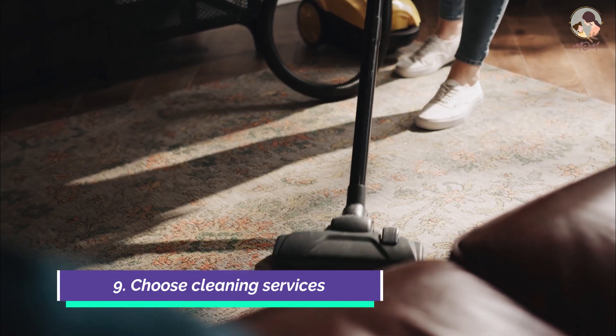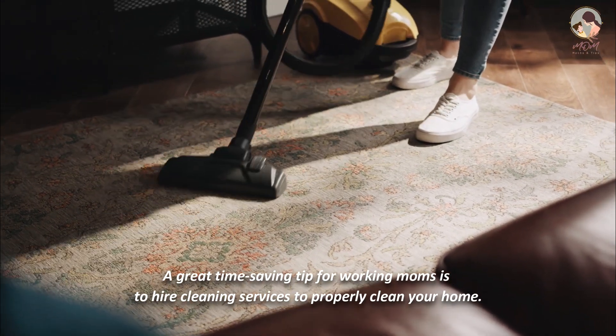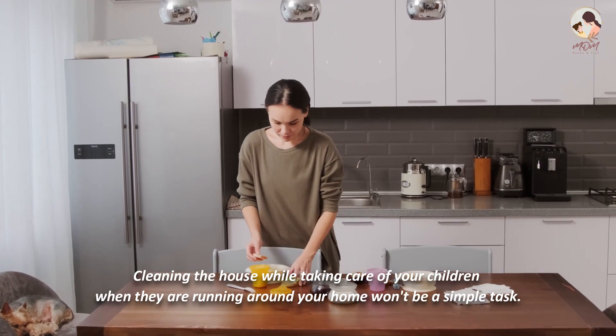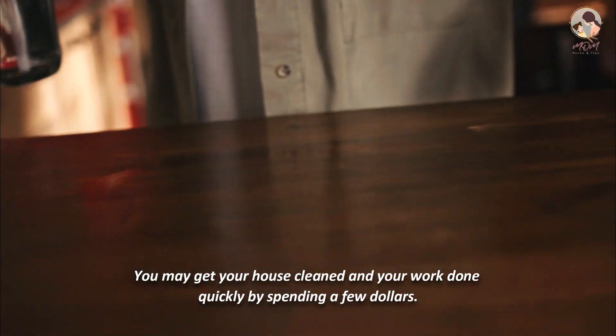Number 9: Choose cleaning services. A great time-saving tip for working moms is to hire cleaning services to properly clean your home. Cleaning the house while taking care of your children when they are running around won't be a simple task. You may get your house cleaned and your work done quickly by spending a few dollars.